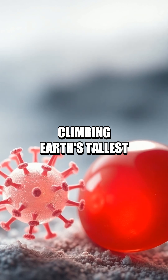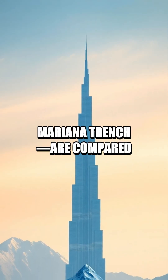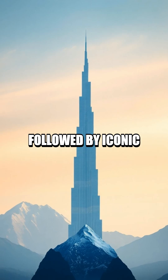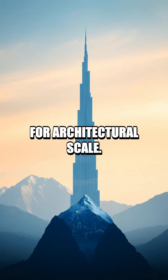Climbing Earth's tallest peaks and towering structures, Mount Everest, Burj Khalifa, and the Mariana Trench are compared in vertical proportion, followed by iconic towers — the Eiffel Tower, Statue of Liberty, and Tokyo Tower — for architectural scale.